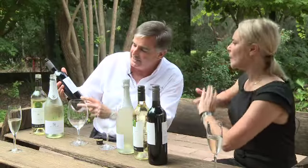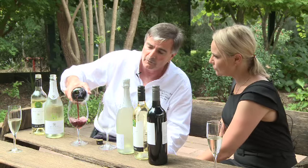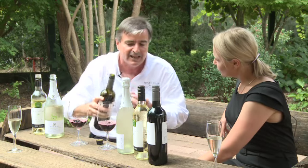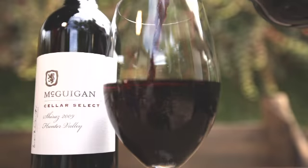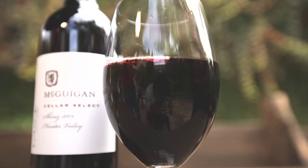So this is a 2009 Hunter Valley Shiraz and this is a Cellar Select which is only sold at the cellar door. So to get this wine you've got to come to the cellar door. And why is it different? Well Peter our winemaker does a lot of work in the winery trying to get different characters and different structures into the wine. This is a small parcel of fruit that he's played with to give a lovely velvety soft character to it.